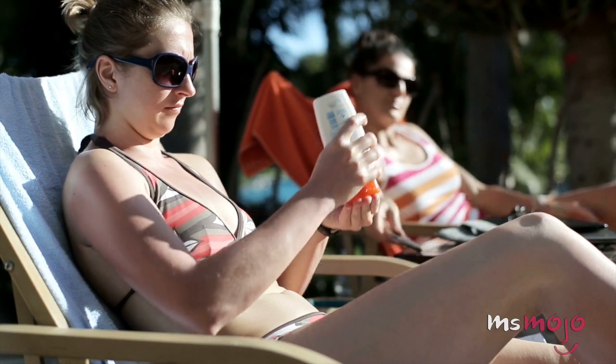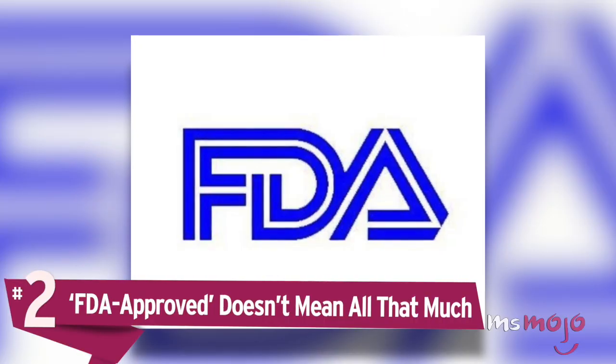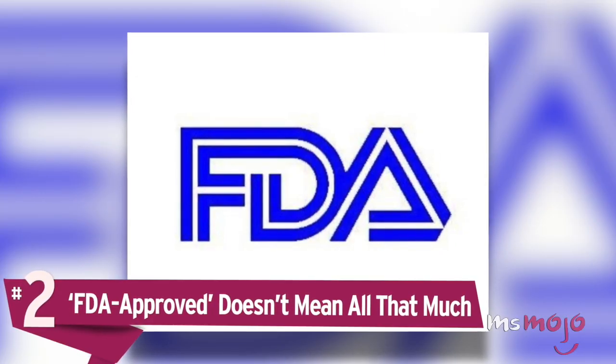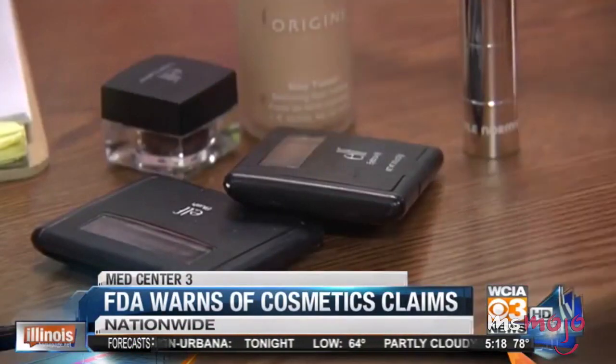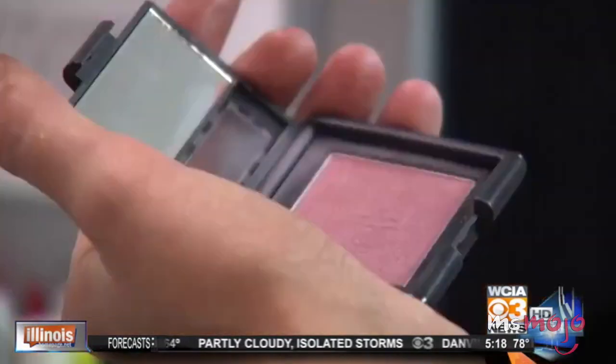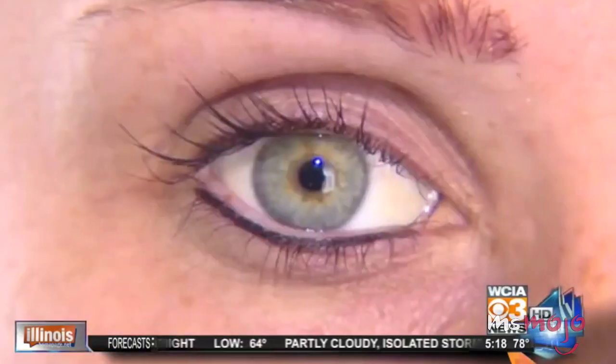Also, we bet you're not putting foundation on your ears, chest, and the back of your hands. Number 2: FDA Approved Doesn't Mean All That Much. There is no law in place saying that a makeup product must be reviewed by the FDA before it can hit the shelves, nor is there any other governing body that approves cosmetics. In fact, the FDA doesn't even approve cosmetics — only color additives that can be used in cosmetics.